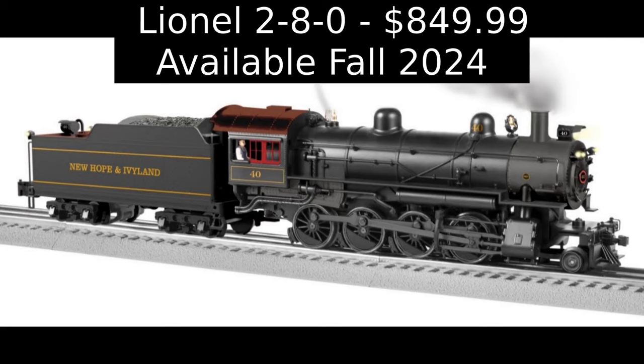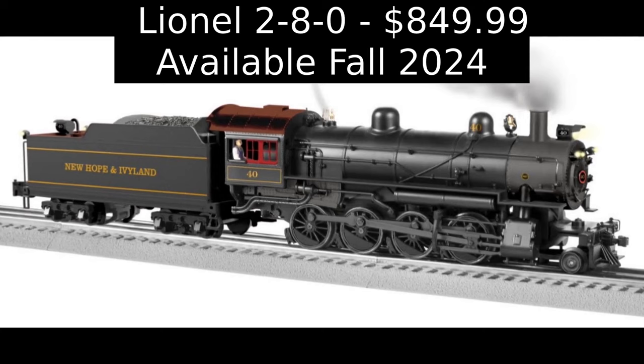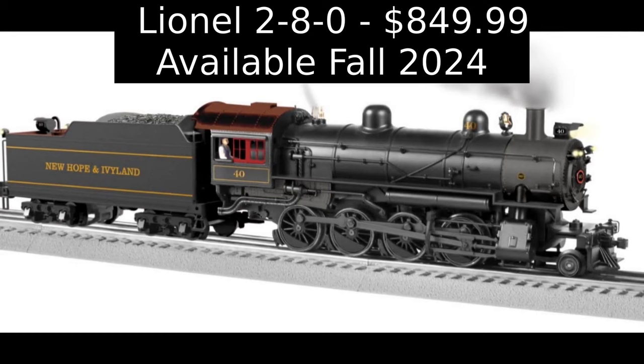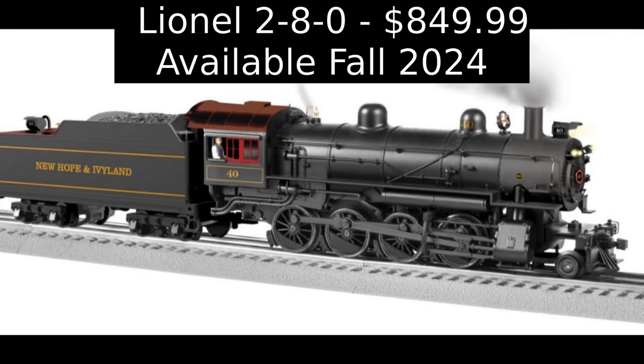Lionel will also be producing a custom-run New Hope & Ivyland 2-8-0 No. 40 consolidation modeled after the real-life steamer currently running at the New Hope Railroad, exclusively for Metka. The pay-in-full price is $849.99 with free shipping, or pre-order today. The locomotive is due the second half of 2024.